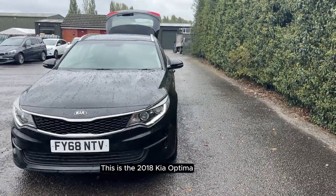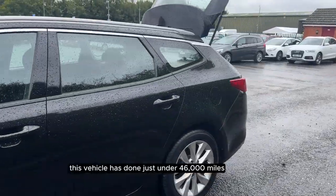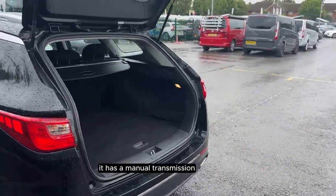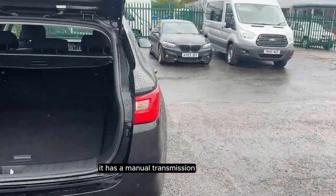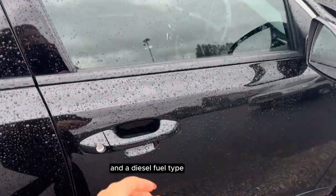This is the 2018 Kia Optima. This vehicle has done just under 46,000 miles. It has a manual transmission and a diesel fuel type.